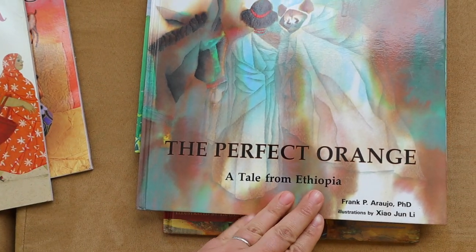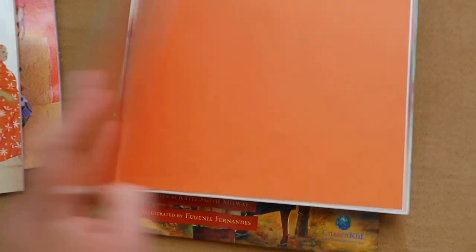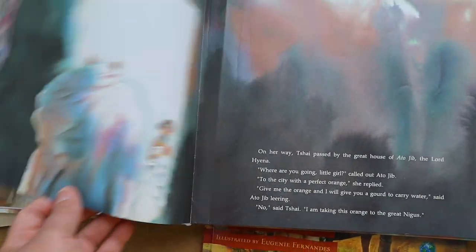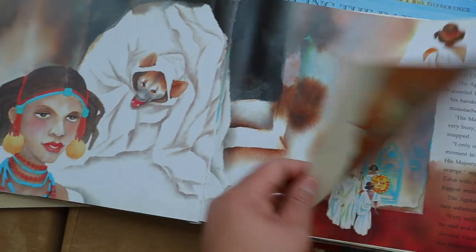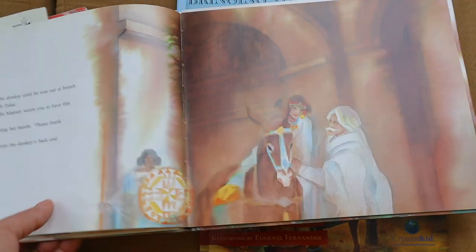Another story we enjoyed was The Perfect Orange, which is a folktale from Ethiopia. It goes over a story about — I believe her name is Tishai — she gives a beautiful gift of a perfect orange to the king, and a hyena also brings a gift to the king. It's a really cute folktale — I'm not going to give away the rest of it. The illustrations were beautiful and we really enjoyed this one when we went over Ethiopia.